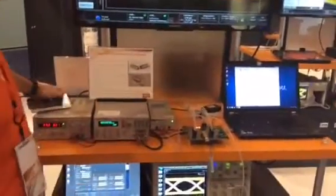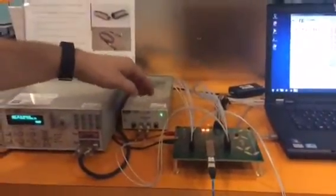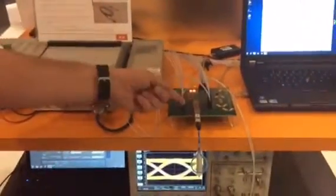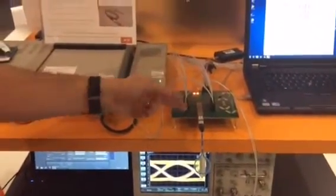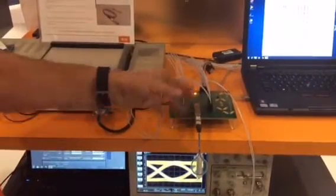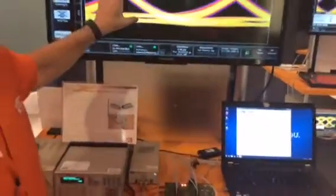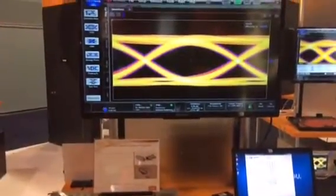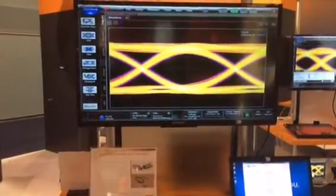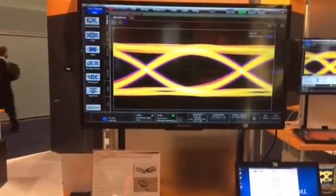In this demonstration we're showing a micro QSFP optical module. We have a 25.7 gigabits per second pattern generator coming through the module, doing the conversion from electrical to optical, to a loopback fiber back into the module, and then taking the receive signal and presenting the eye right here. As you can see, we have a wide open eye. We're running at 25.7 gigabits per second, and this is the world's first demo for this.